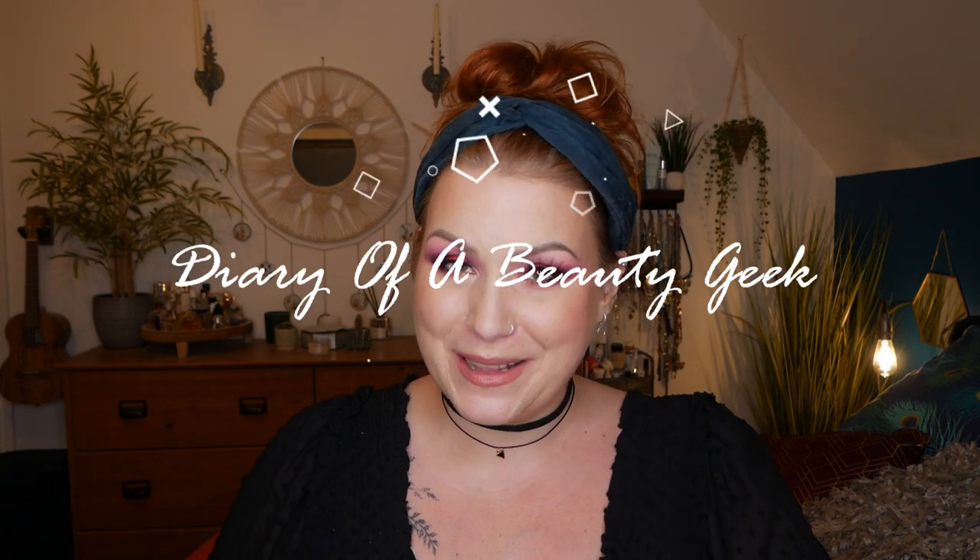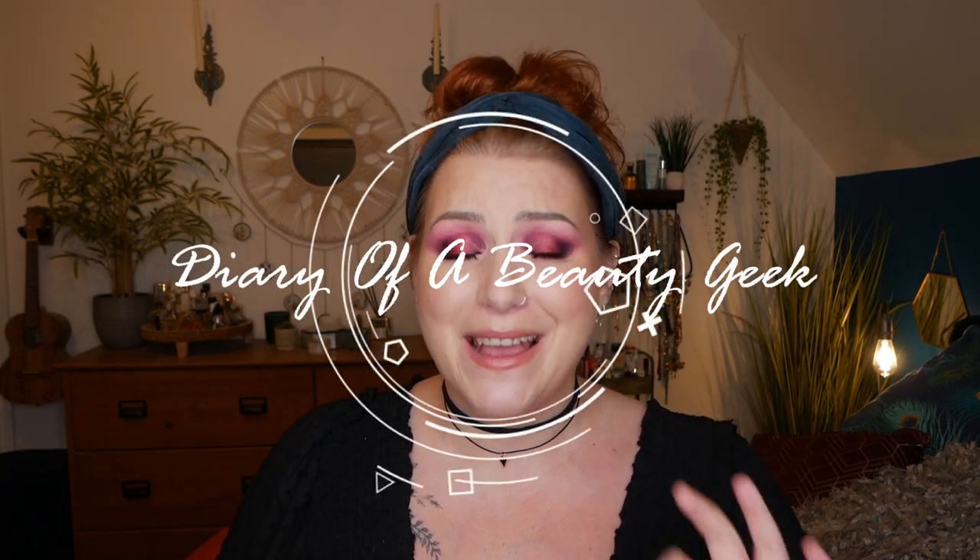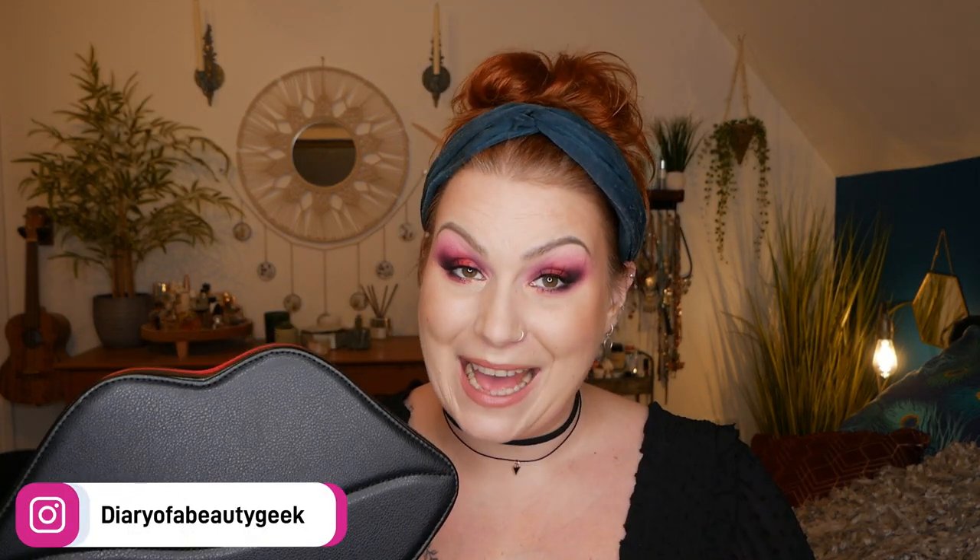Hi everybody, welcome back to my channel — if you're new, welcome, my name is Claire. I've got the most amazing Black Friday beauty box to share with you, that is if you love MAC. It comes in this gorgeous box — I thought it might be a material beauty bag but it's not, it's a proper hard case. It's currently available on their website for £58, contains seven full-size MAC products, and has a value of £140. It also comes in two different color sets.